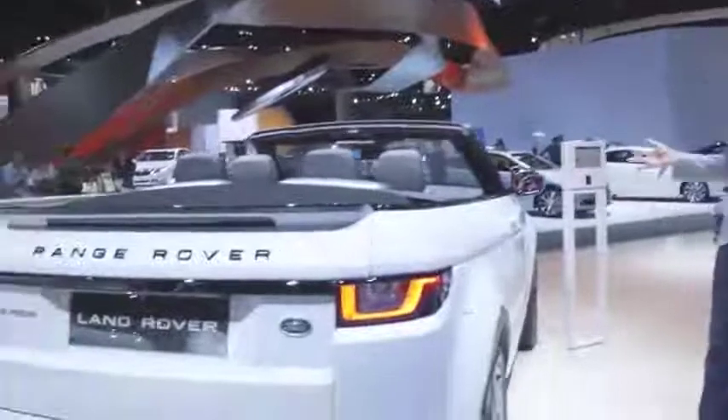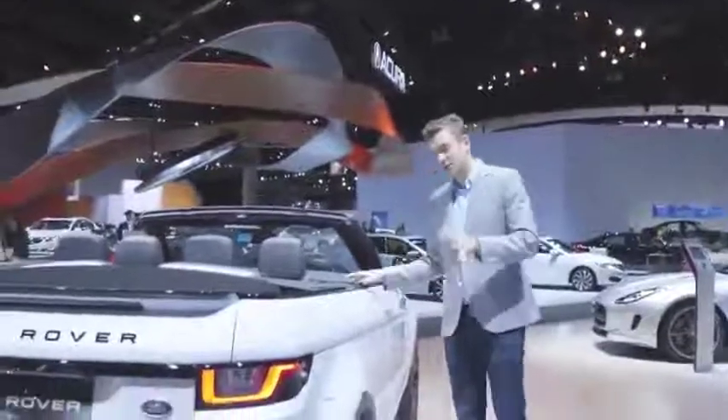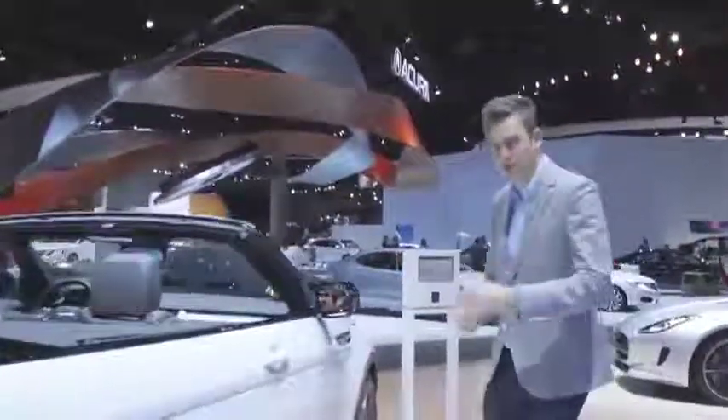The last off-roader convertible was the Nissan Murano, which was recently discontinued because nobody bought it. Land Rover, though, is adamant that the fashionistas will love it. We reckon it's coming to a Malibu near you.